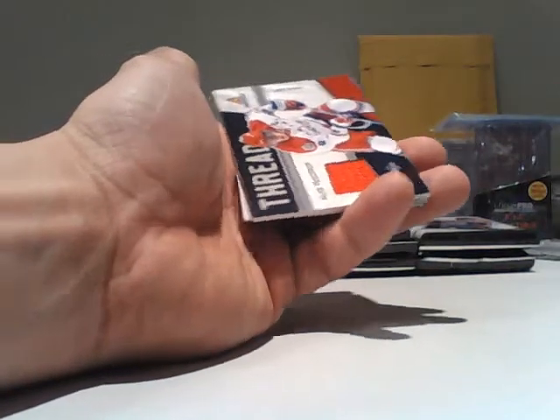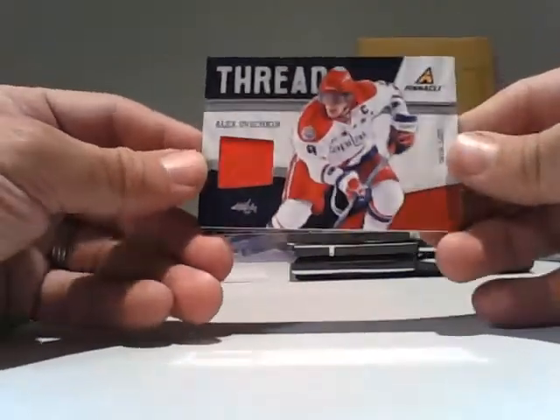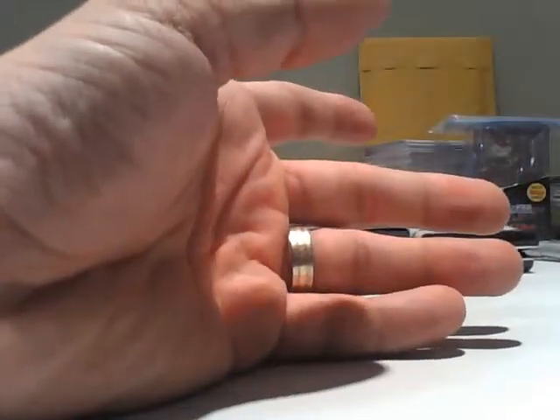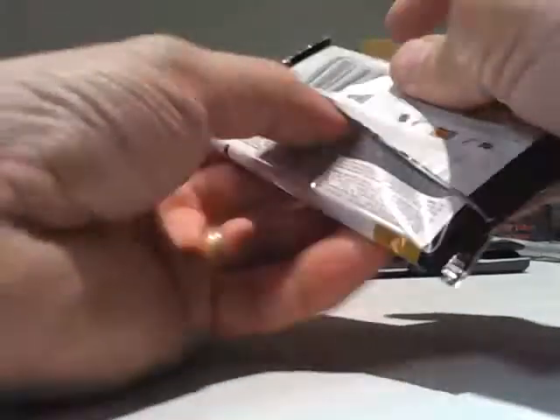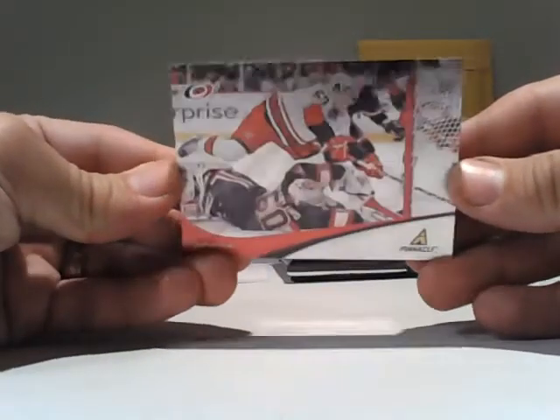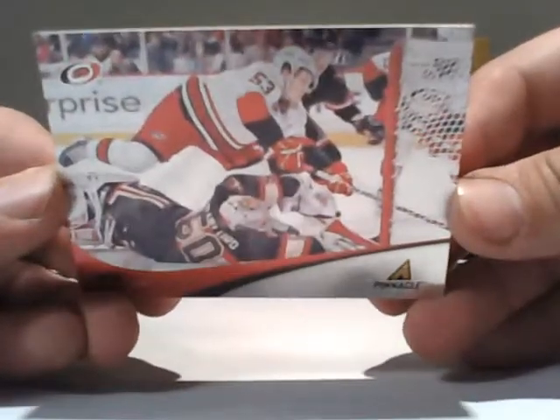For the Washington Capitals, Alex Ovechkin — this is a Threads, just a jersey, so no serial number, but it is a lot collection. For the Carolina Hurricanes, a Jeff Skinner Rink Collection.